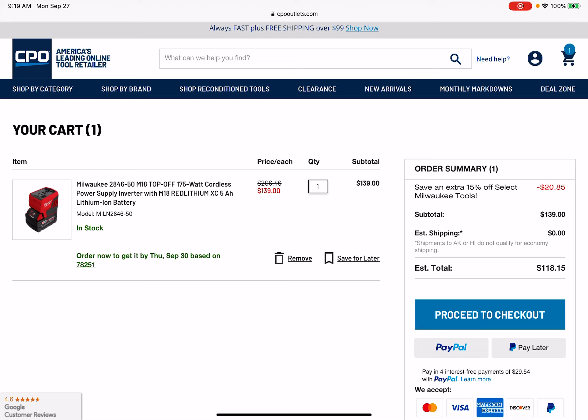$118 for the inverter shipped with the high-speed USB-C port — a decent inverter with a 5.0. That's a good one, fam. Obviously we can't always get ridiculously crazy freebies like yesterday, but for 9 a.m. on a Monday morning, that's not bad.